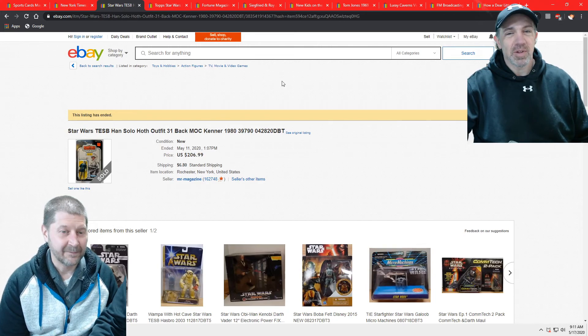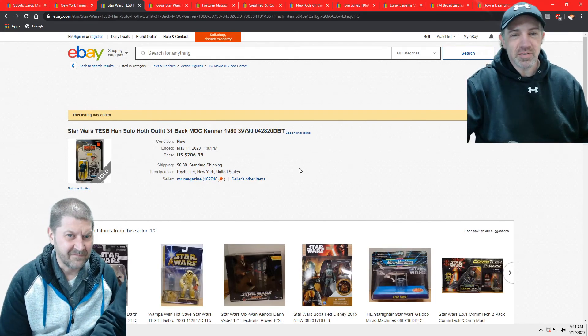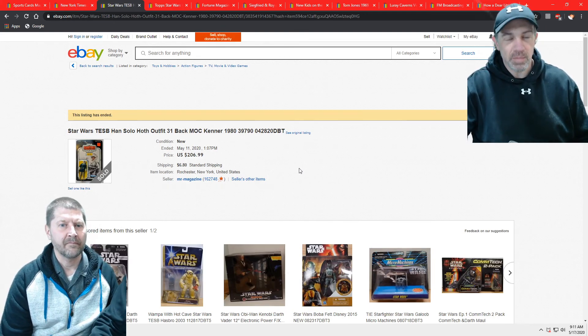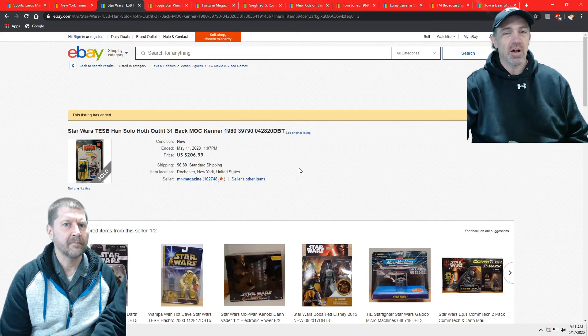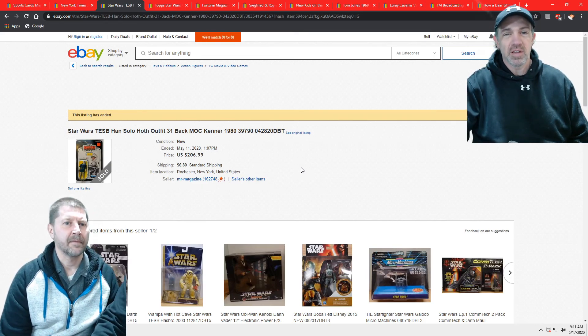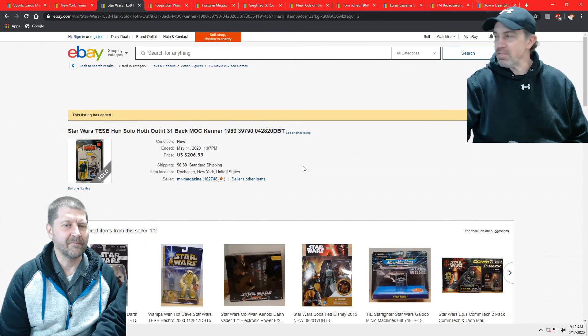I upgraded a figure in my collection — my Star Wars Vintage Unopened Collection. That's why I sold my loose one, the one that wasn't graded. So I've got the Empire Strikes Back Han Solo Hoth. It went for about $200. It was probably excellent to near-mint condition — I'd rate it like an 8.5 or so.